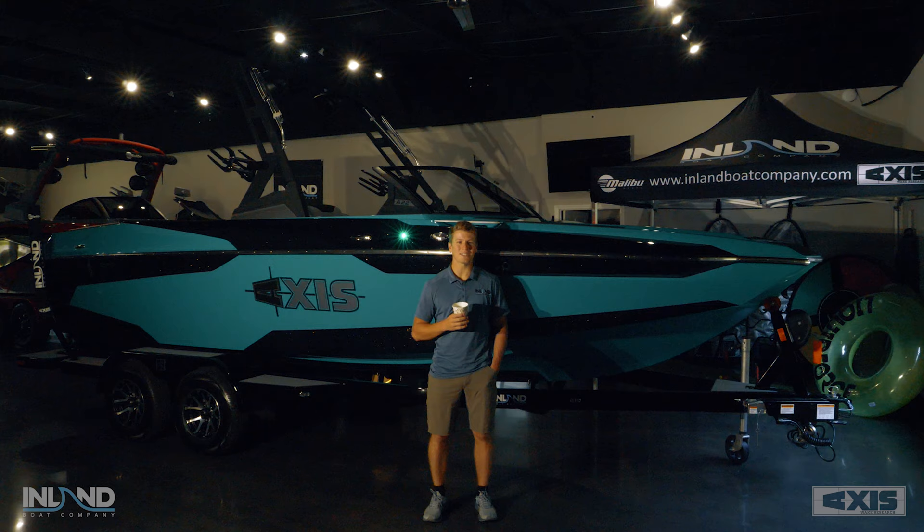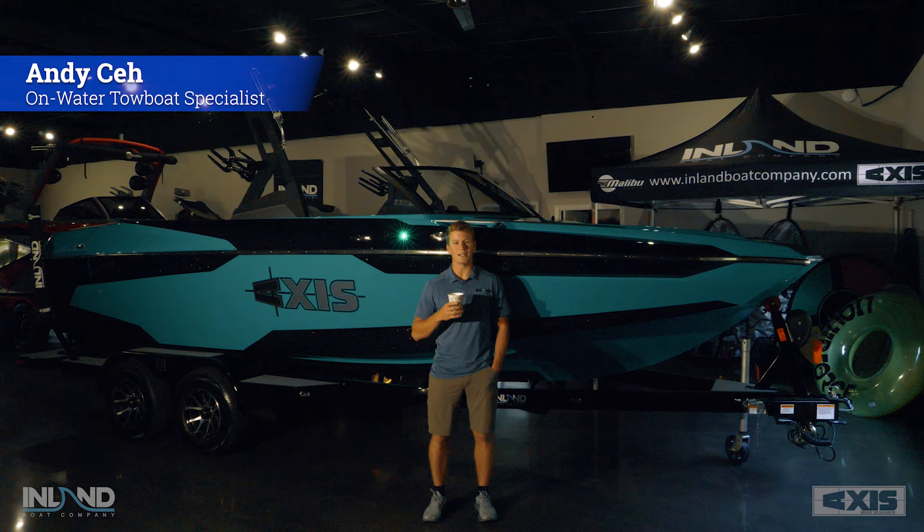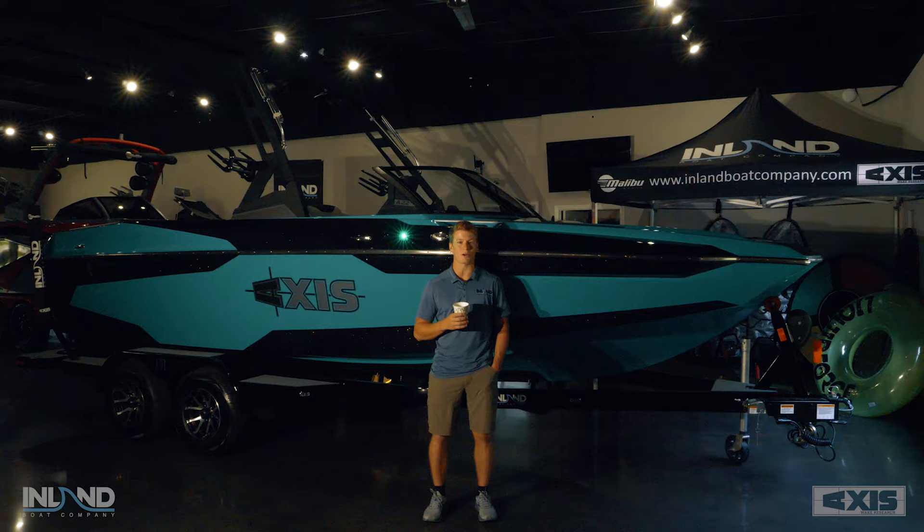Here we are, it's that time. My name is Andy Cech. I'm the on-water towboat specialist with Inland Boat Company and today we're going to be taking a dive into the 2022 Axis Wake Research product line updates and changes.